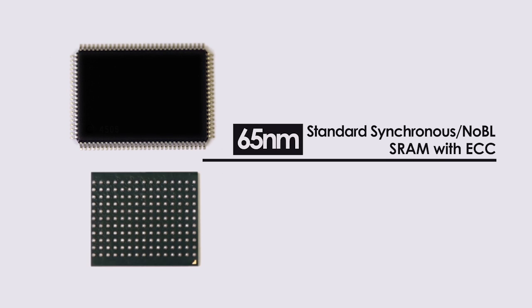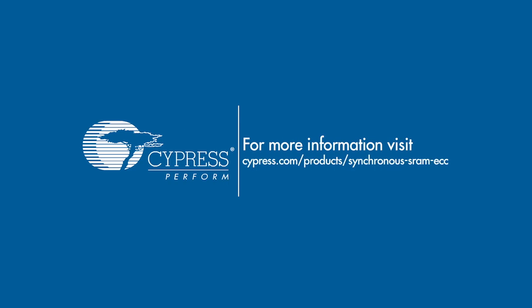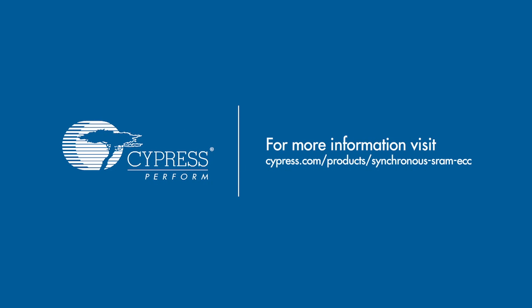For more information about Cypress's 65 nanometer standard SYNC and Noble SRAMs, please visit the SYNC SRAM product page on cypress.com. Thanks for watching.